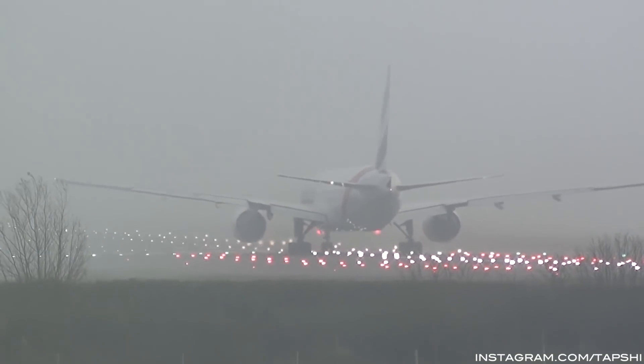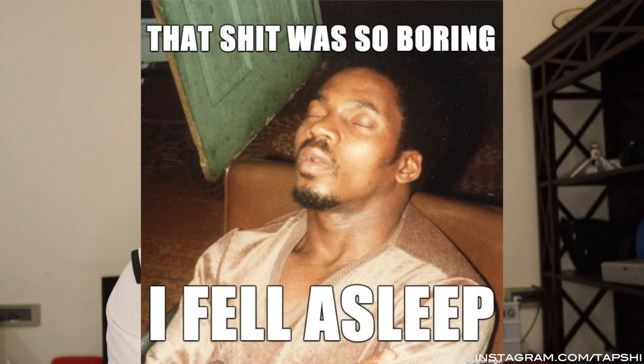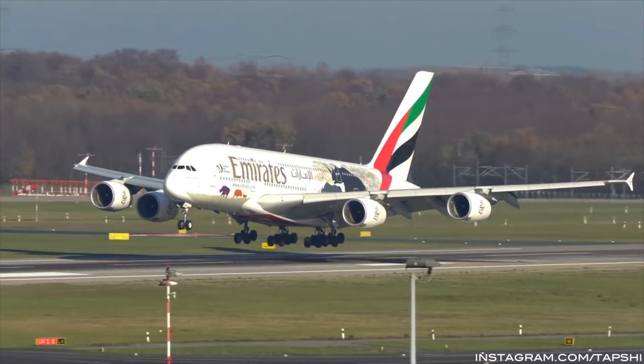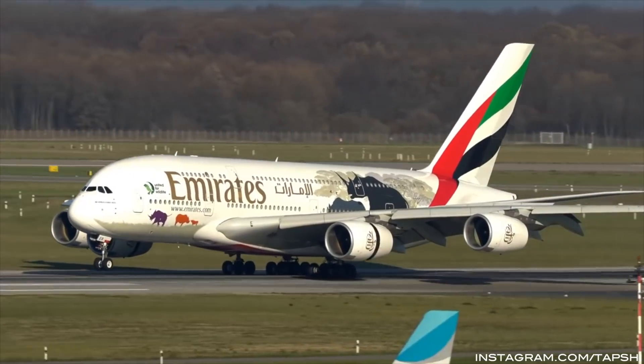You might ask: if the airplane is landing itself, flaring itself, and maintaining the centerline itself — what do the pilots do? That's all we do in automatic landings: we just sit there and monitor that everything is working fine. If anything goes wrong, the pilots take over. But as long as everything is working perfectly, we monitor while the aircraft handles everything — following the ILS glide path and localizer, flaring, touching down, following the runway centerline, and stopping.